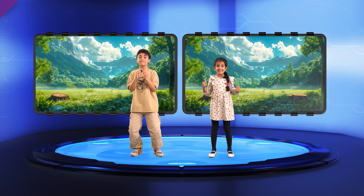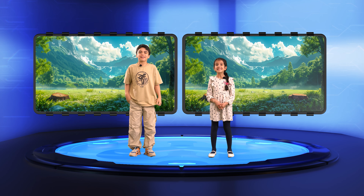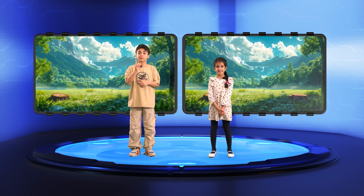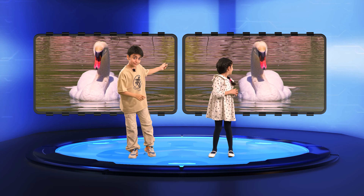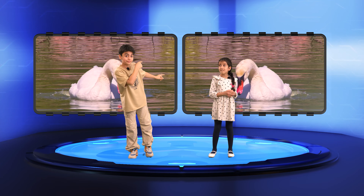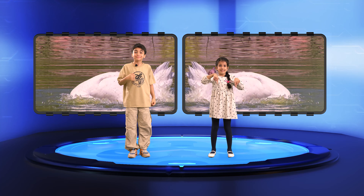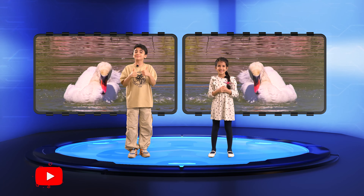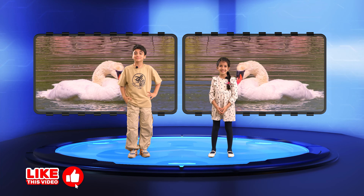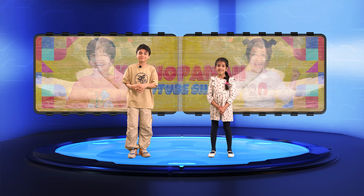Congratulations to both Keon and Panna for doing such a fantastic job in our Animal Name Challenge. And now for our final challenge — can you guess the name of this beautiful bird? If you know the name of this bird, make sure to hit the like button below. Let's see how many of you can guess it right. Thank you so much for joining us today. Don't forget to like, share, and subscribe to our channel for more fun videos like this one.